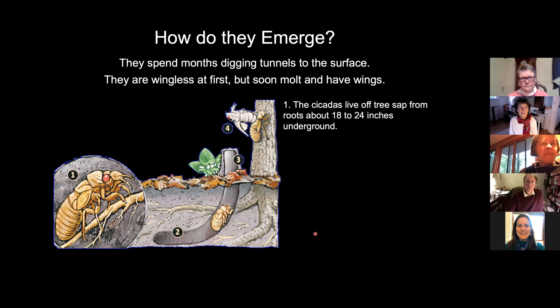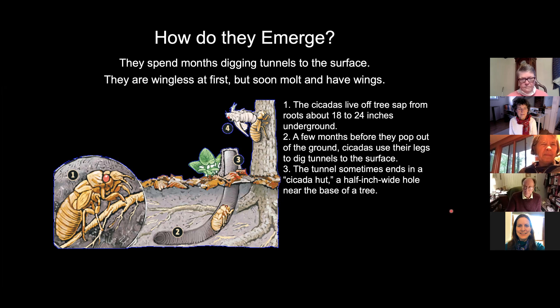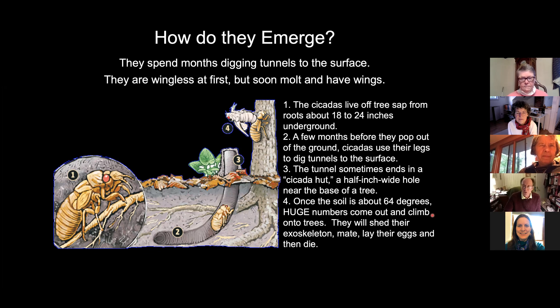So how do they emerge? They spend their last months digging tunnels to the surface. They're wingless at first, but soon molt and have wings. The cicadas live off the tree sap from the roots, about 18 to 24 inches underground. A few months before they pop out, they use their legs to dig tunnels to the surface. The tunnel sometimes ends in a cicada hut — a half-inch wide hole near the base of the tree. Once the soil is about 64 degrees, huge numbers come out and climb onto the trees. They'll shed their exoskeletons, mate, lay their eggs, and then die.